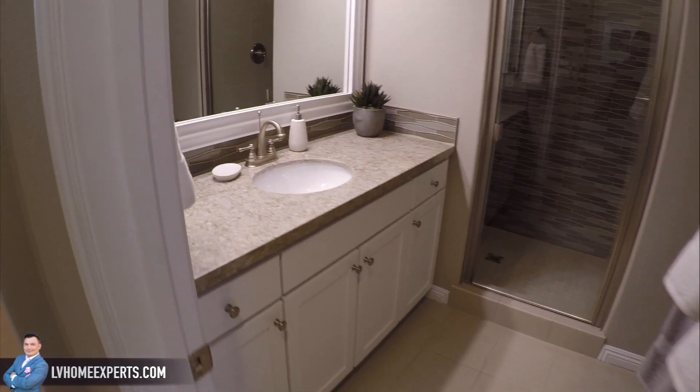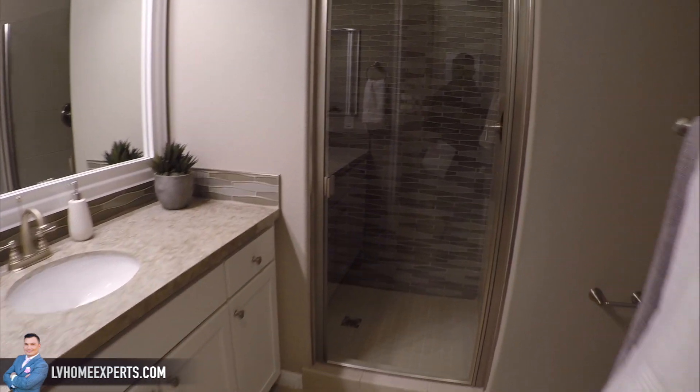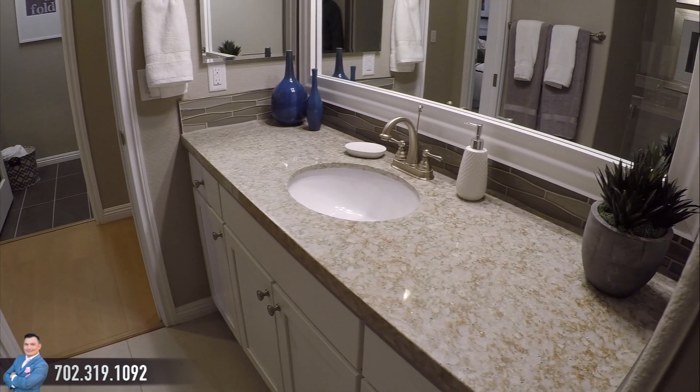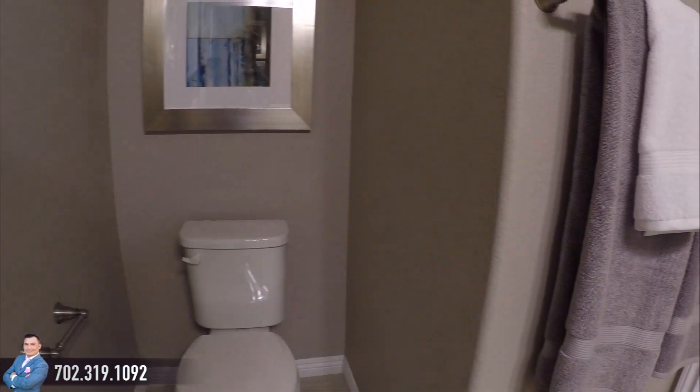Coming into a three-quarter shower. Tile — beautiful. Granite, looks like. Here's the toilet.